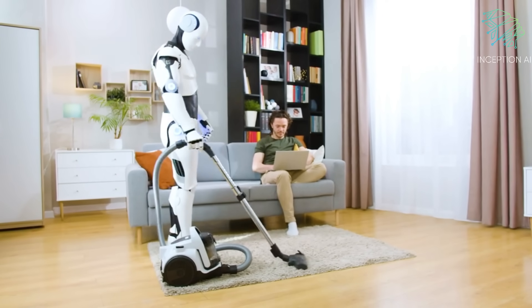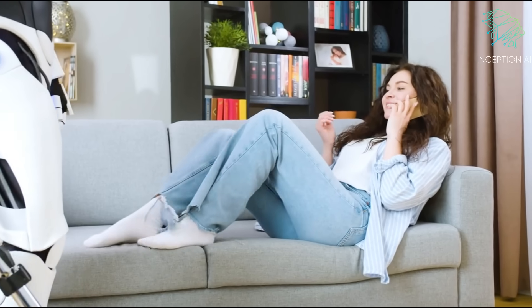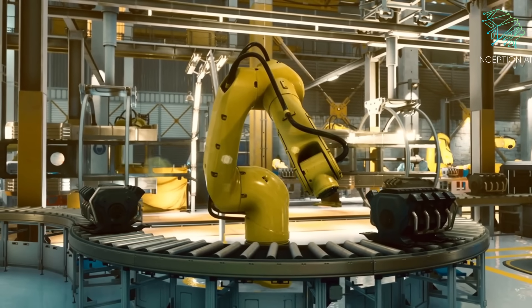Section 3: Cleaning. Cleaning robots are used to maintain a clean and hygienic environment, ensuring high standards of cleanliness in the food service industry.